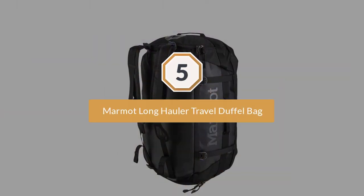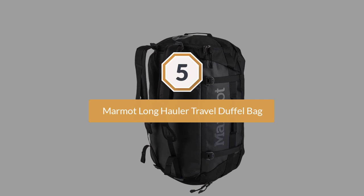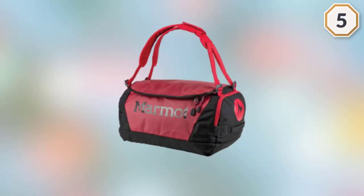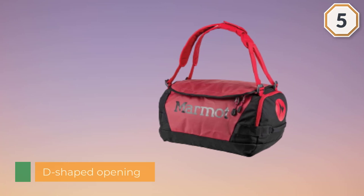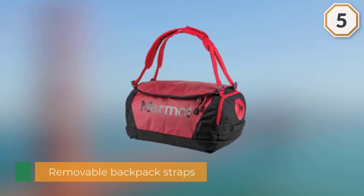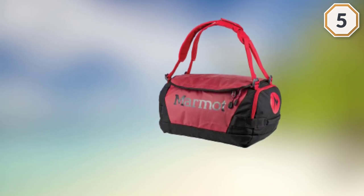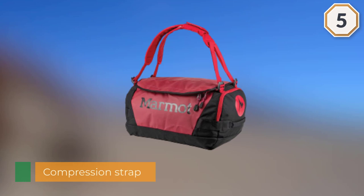Number five: Marmot Long Hauler Travel Duffel Bag. The basic look of this bag is not something to be turned off by — it has just as many features as any other duffel bag. The D-shaped opening for quick and easy access is there, the removable backpack straps are also there, and a compression strap that acts as a shoulder strap is there too. You can find a few pockets for storing your valuables and a haul loop for firmly gripping onto your bag. The bag is made from a durable laminate and nylon, which means that it is long lasting.